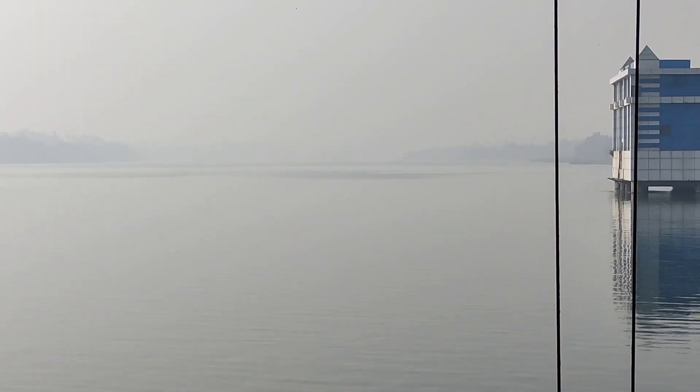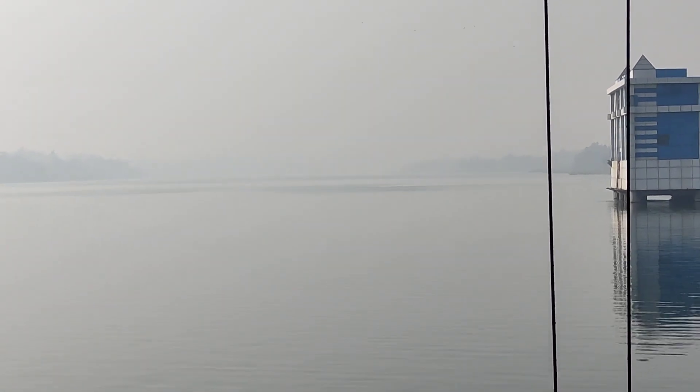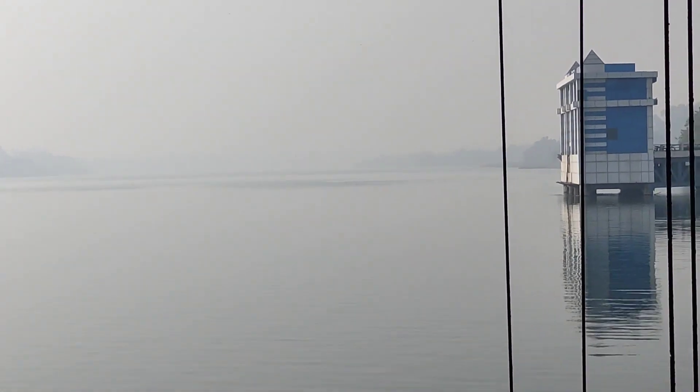Winter season is going on, a little fog, so the view is not that far, but water is water. The depth is at least 100 meters.